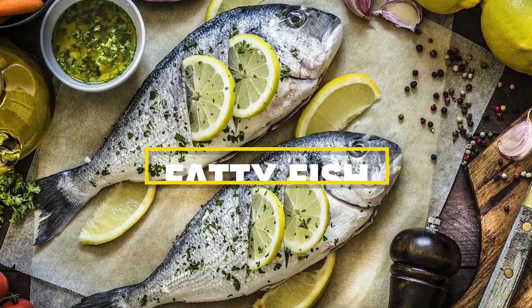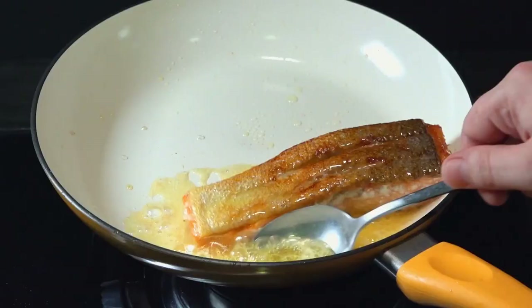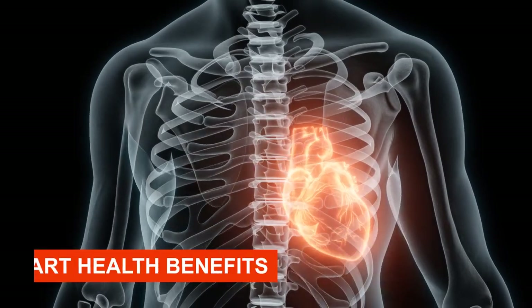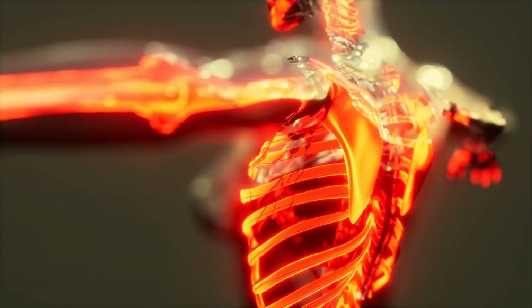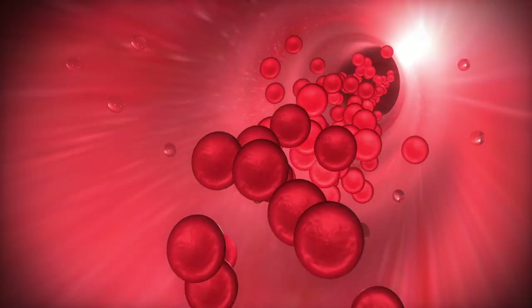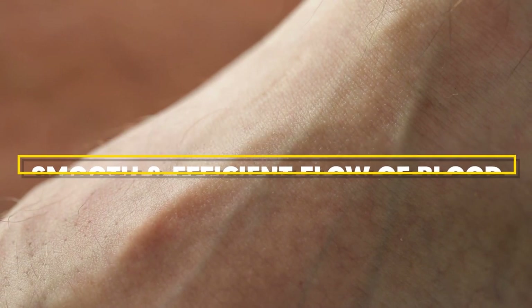First on our list is fatty fish. When we say fatty fish, we're talking about the likes of salmon, mackerel, and tuna. These aquatic delicacies are a treasure trove of nutrients, particularly omega-3 fatty acids. They're famous for their heart health benefits, but that's not all they do. Omega-3 fatty acids are like the unsung heroes of our bodies — they work in the background, reducing inflammation and improving blood circulation, ensuring a smooth and efficient flow of blood to your legs and feet.